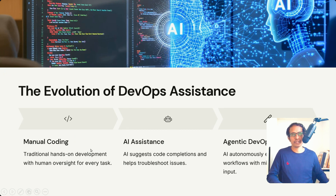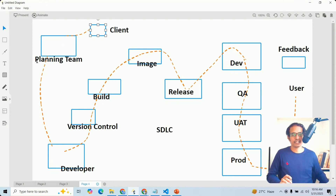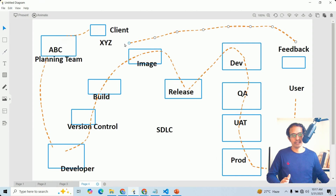Let us look at manual coding first and observe the traditional SDLC best practices. Here you can see a client — some XYZ client — and we receive requirements from them. Once done, the ABC organization assigns user stories to different teams like developers and others. Developers start building code, going through different stages: version control, build, image, release. Once done, the user accesses the application. Then we collect feedback at each stage, capture issues with monitoring or observability tools, and send them back to the planning team.